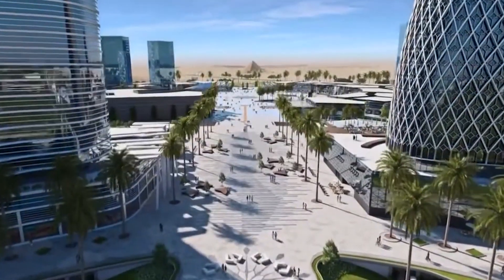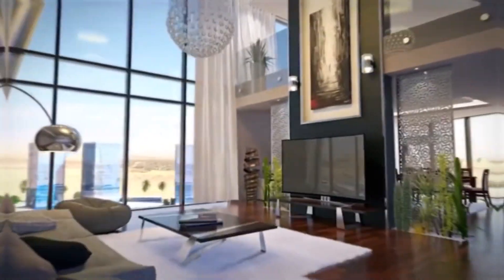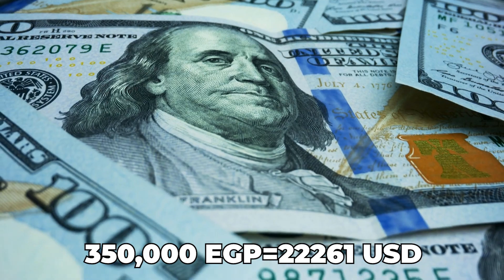Closest to the sea will be Tourist Villages, and behind them will be Villas. After Villas, moving further away from the sea, there will be apartment buildings and public housing sectors.